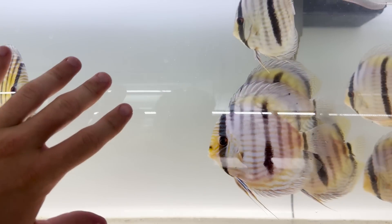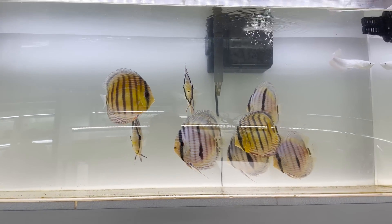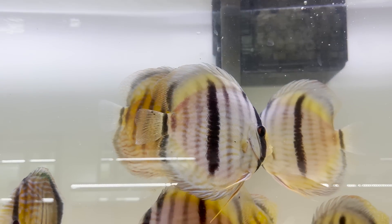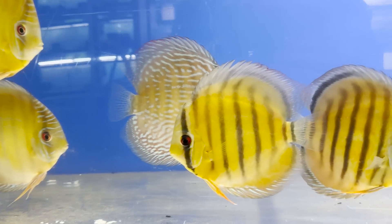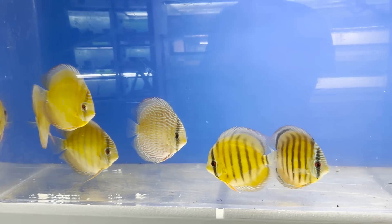I don't want to forget about these amazing discus in here. Look at these beautiful guys. I'm not a huge discus fan, but wow, these guys are breathtaking. It's just beautiful colors, the stripes are amazing. Down here we got some more discus. Definitely one of the most beautiful freshwater fish on earth.